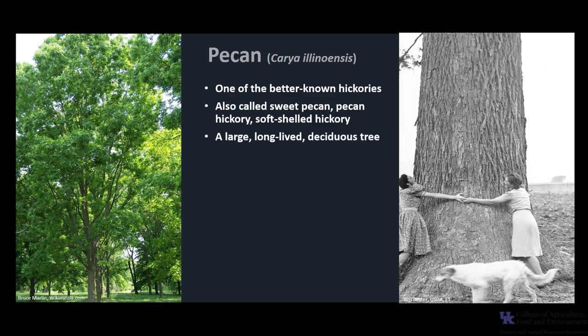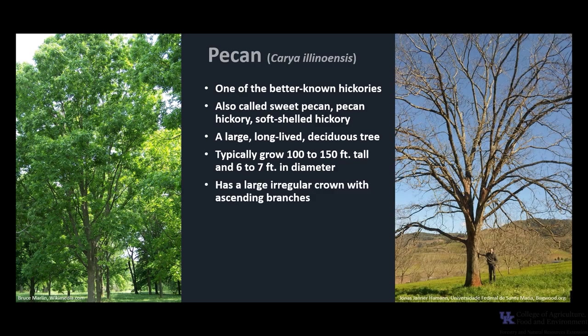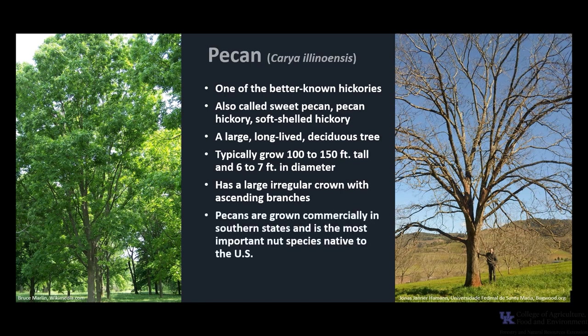It is a large, long-lived, deciduous tree. Trees typically grow 100 to 150 feet tall and up to 6 to 7 feet in diameter. It has a large, irregular crown with ascending branches. Pecans are grown commercially in the southern states and is the most important nut species native to the United States, and there are numerous varieties and cultivars of this species.